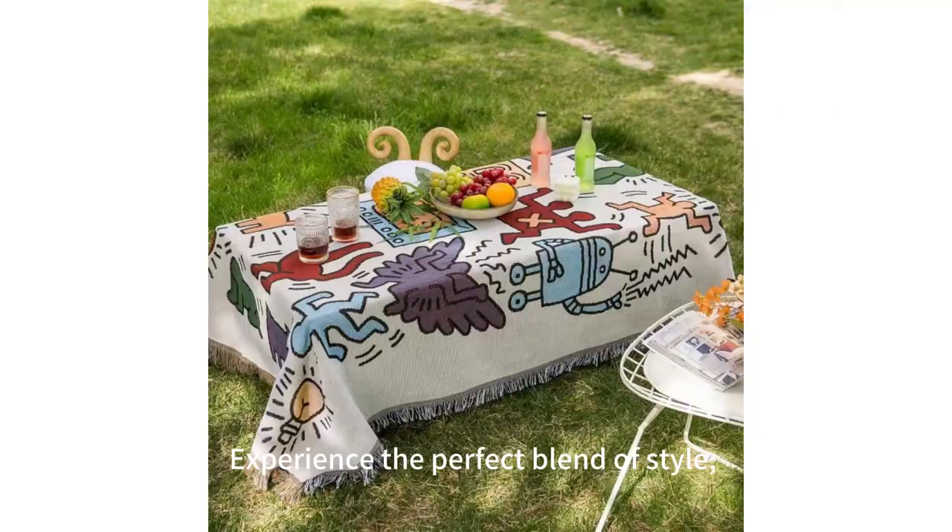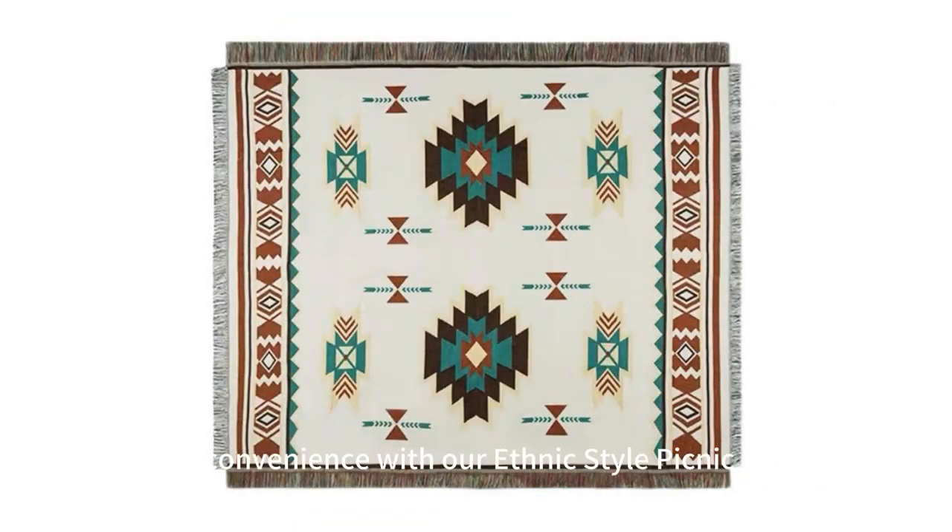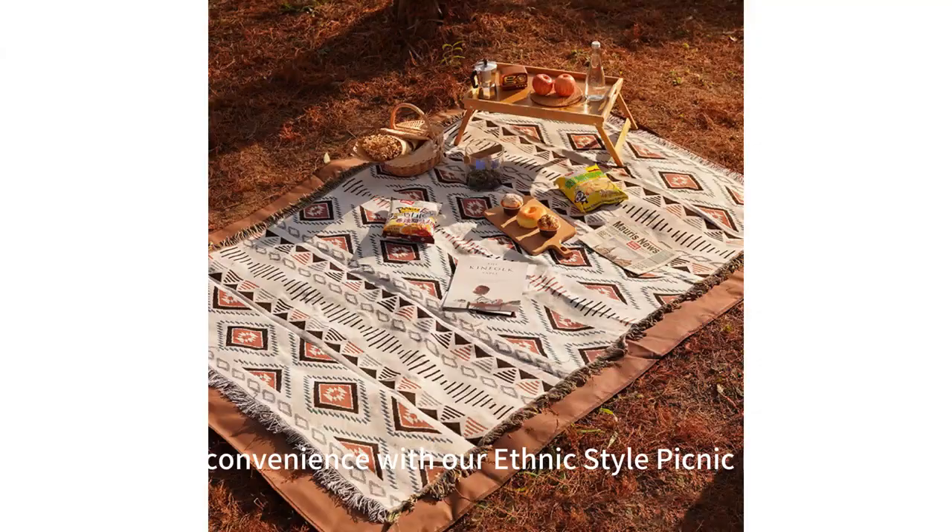Experience the perfect blend of style, durability, and convenience with our ethnic style picnic mat.